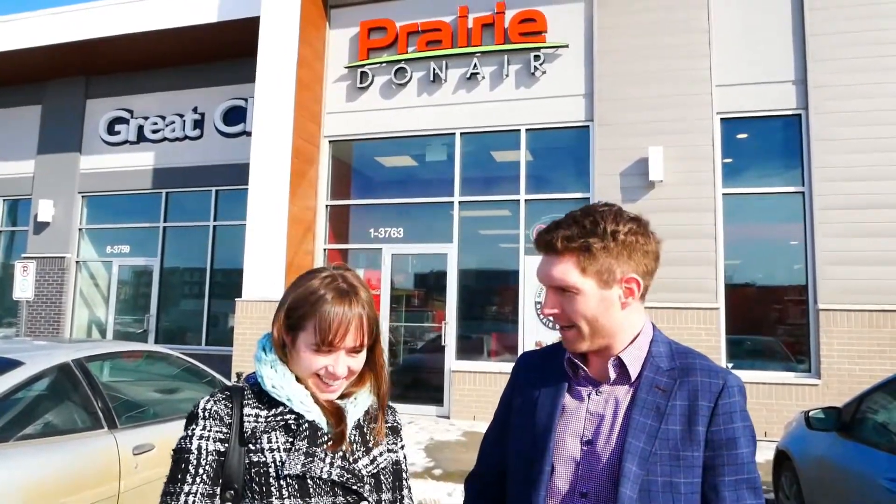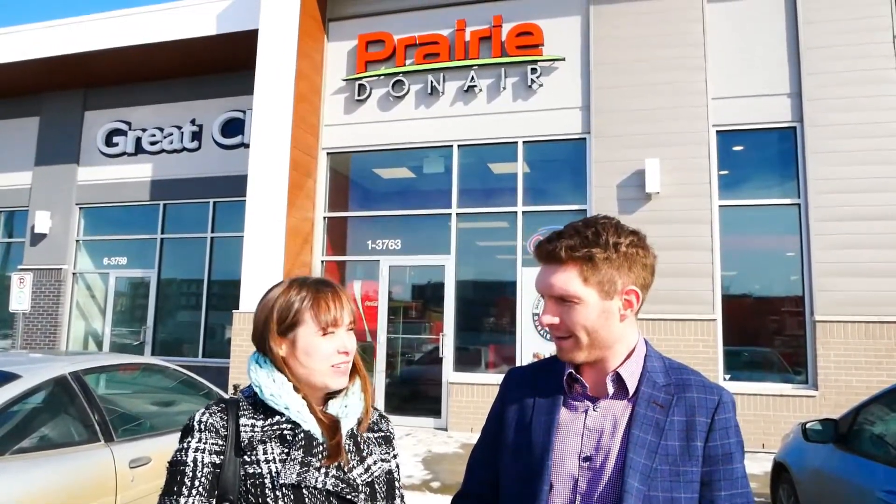I hope you're excited. I hope you're hungry. I am, I'm starving. Awesome. Today we're going to try out Prairie Donair, a new retail location for them. This is their fourth location in Regina. They also have one in Saskatoon, and they just opened last month, so I think we're all excited. Let's go.